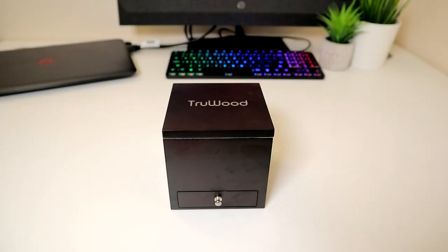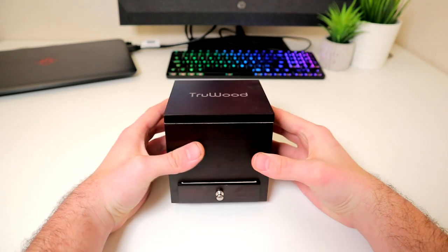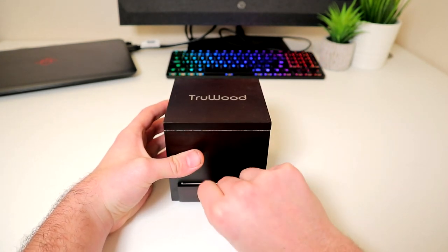Hello everybody and welcome back to Ready Sick Geek. Today we have the TrueWood Voyager Cartier wooden men's watch. As always, the link is in the video description below.